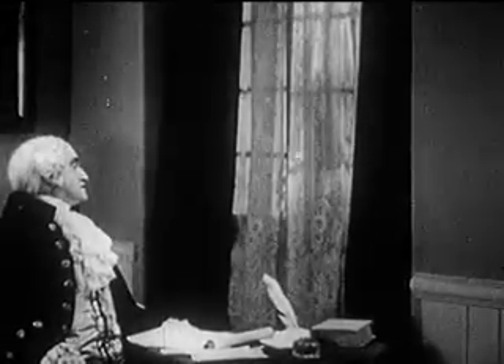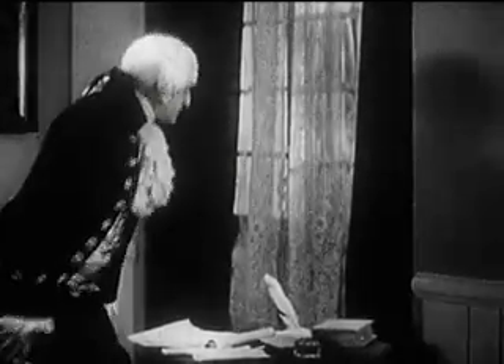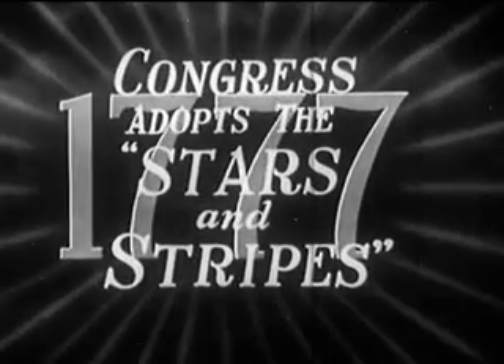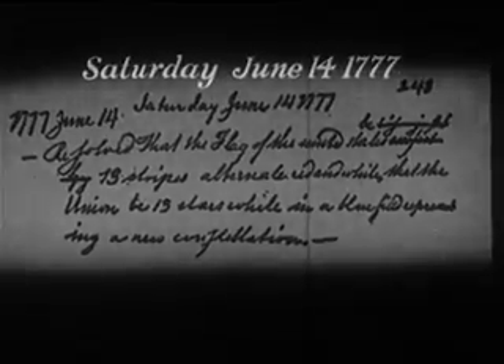When General Washington heard that the Declaration of Independence had been signed, he ordered the Grand Union flag flown for the occasion. Congress then adopted the Stars and Stripes. A facsimile of the original resolution passed by the Continental Congress on June 14th, 1777, adopting the flag of the United States.